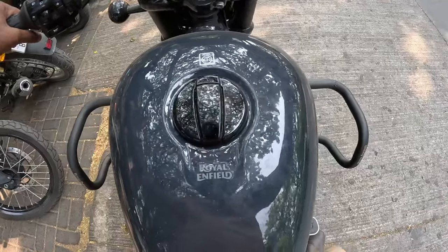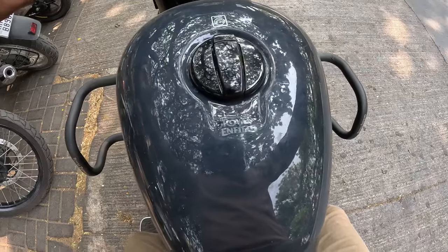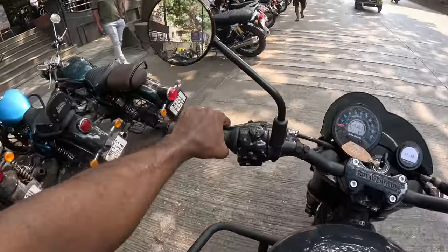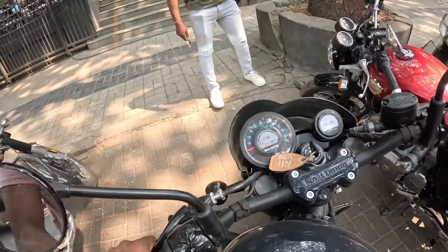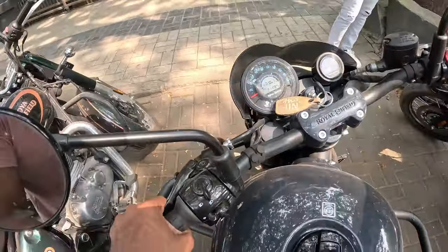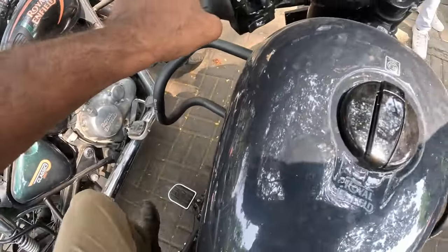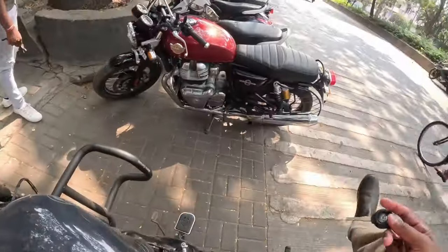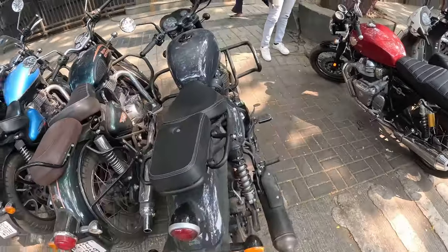The footrests do come in between every time I'm moving around — that might be a problem. They are hard metal ones and they don't move. On the Interceptor, the footrests also come in between your legs but from behind the legs, hitting your calf, and they have a spring so they move along. These are hard-stuck and don't move at all.